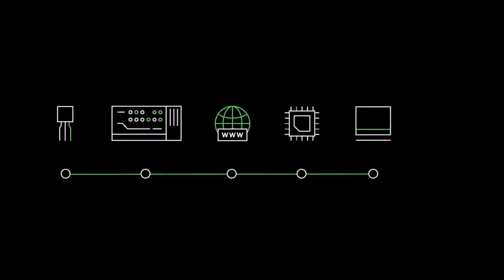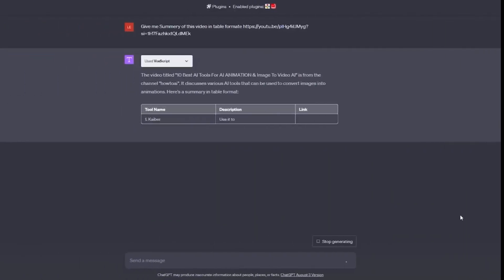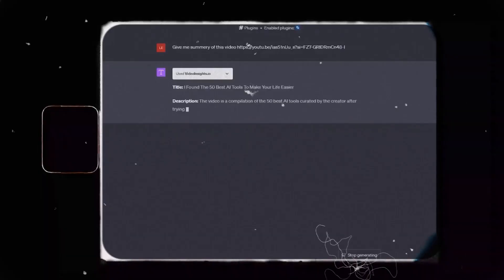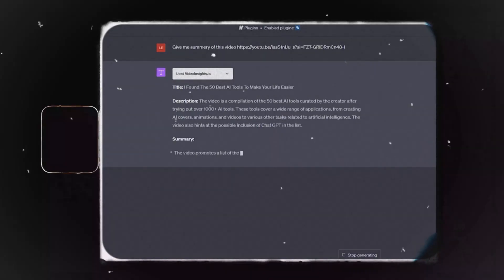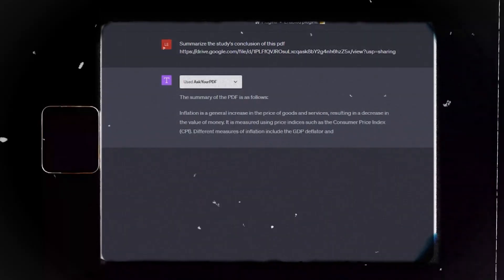Number seven: GPT-4 is a multimodal model, which means it can process both text and image data. For instance, it can accept an image as part of a prompt and provide an appropriate textual response. For example, GPT-4 can view an image of your refrigerator contents and provide you with recipes using the ingredients it sees. However, ChatGPT Plus will only answer you with text.